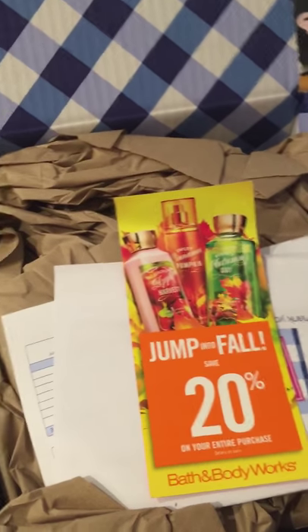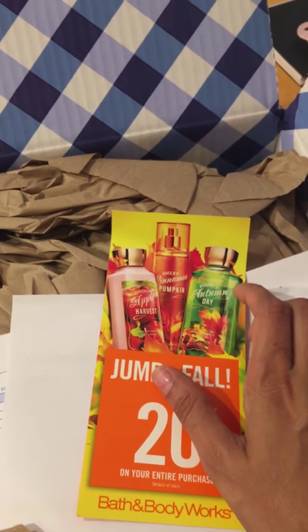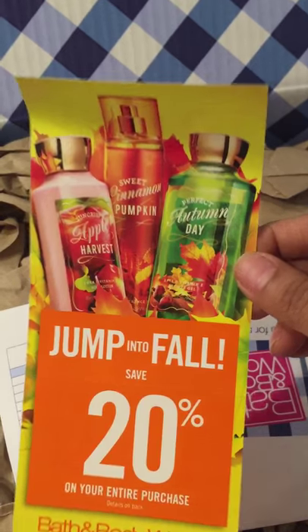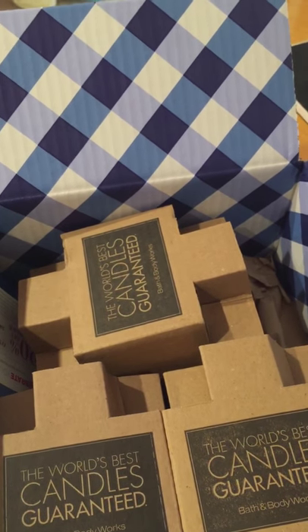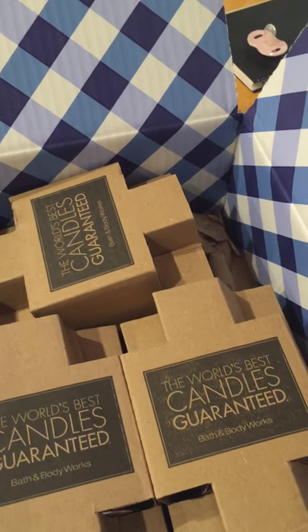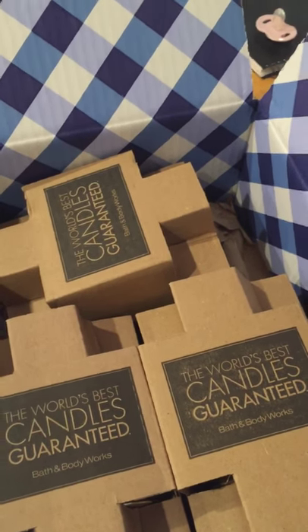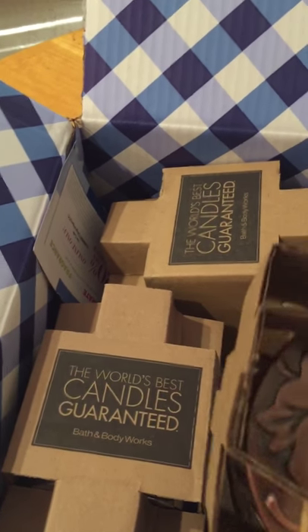Hello everyone, I'm filming a small candle haul for Labor Day. I used a $10 off $30 coupon, and they also gave me a 20% off coupon. Including tax and shipping, my invoice came to $30.44. I don't usually like ordering online from Bath & Body Works because you lose savings to shipping costs, but my store is six or seven miles away and weekends are the only time I have, which I want to spend with my family and kid.